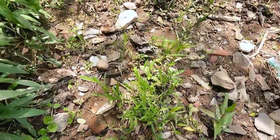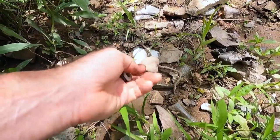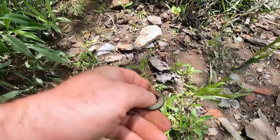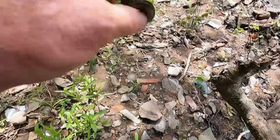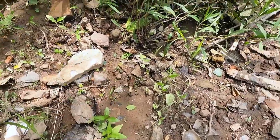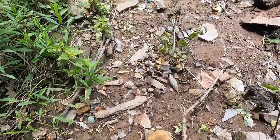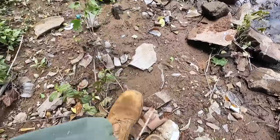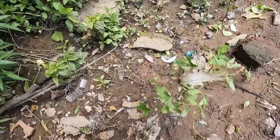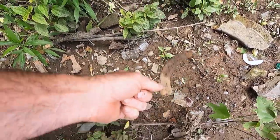I suspect we'll find at least one or two goodies out of here. Here's a grommet from like a tent or a poncho or tarp, and we're going to be looking for stuff like this — an old spark plug. Part of a horseshoe — half a horseshoe right there.